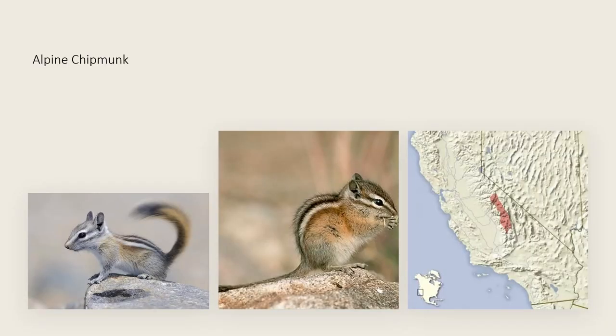The alpine chipmunk has one of the smallest ranges of any chipmunk species. It's only found in the central Sierra Nevada mountains in the Yosemite area. It's fairly pale in color, which distinguishes it from every species in its range except for the least chipmunk, which can be differentiated by the alpine chipmunk's shorter tail with a blackish tip.